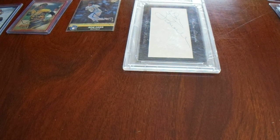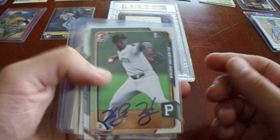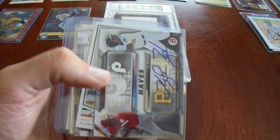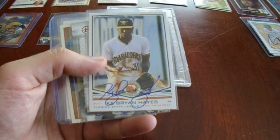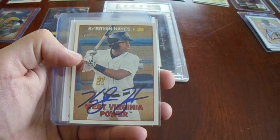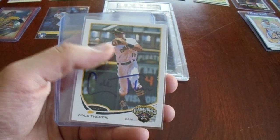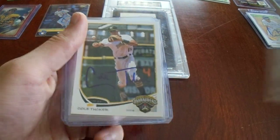This person had Ke'Bryan Hayes cards for a very reasonable price and I bought all six types they had. His first Bowman. Here's one with him and his father Charlie Hayes — I would love to get Charlie Hayes to sign that. There's a Florida State League card, a Bowman, and a Topps Heritage when he was with the West Virginia Power — I think I have that card signed by him already. And then we got Cole Tucker, first-round pick of the Pirates, on a 2016 Bradenton Marauders card.